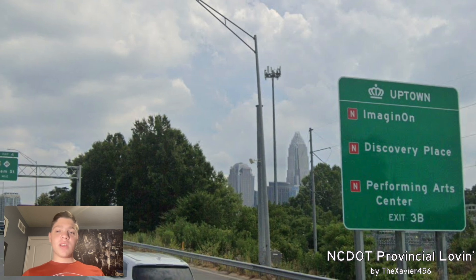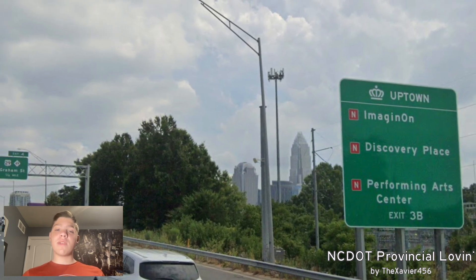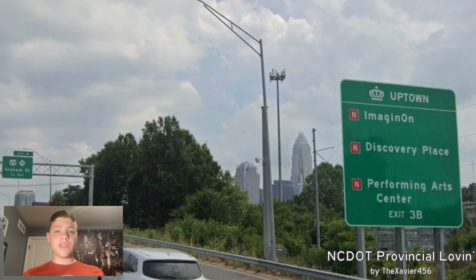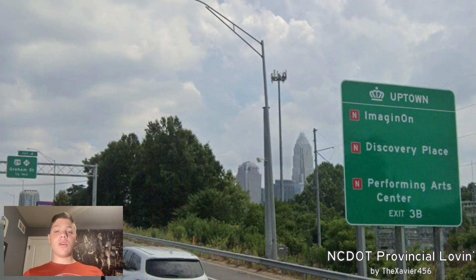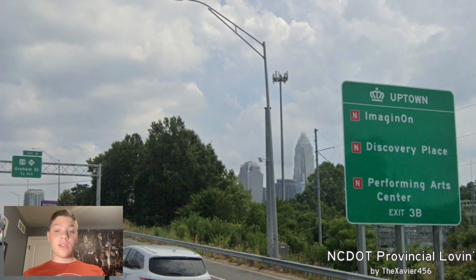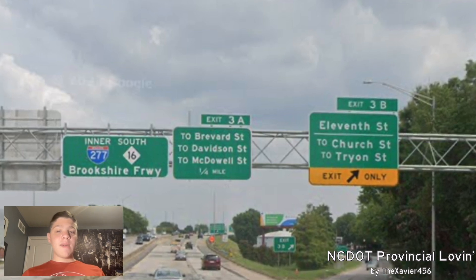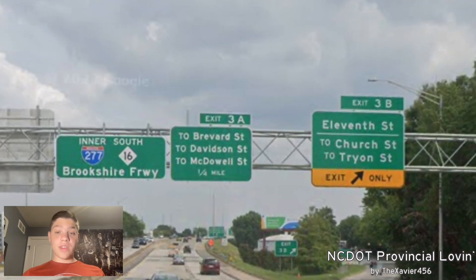Here we have north, and we can see Discovery Place is on there. I want to shout that out because I went to Discovery Place on my one and only visit to Charlotte. And we can see we're also shortly meeting with US-29 and NC-49, and they're signed for Graham Street. And here at exit 3B, we're getting a full-on pull-through with inner to 77.